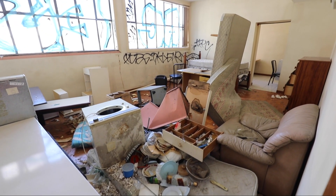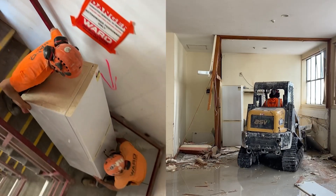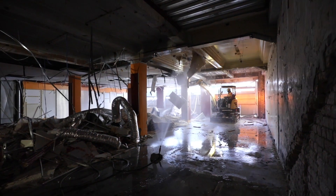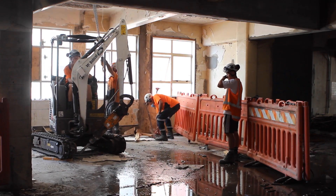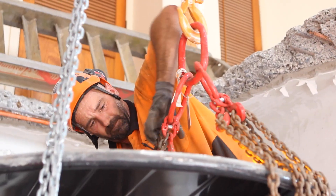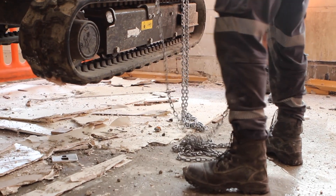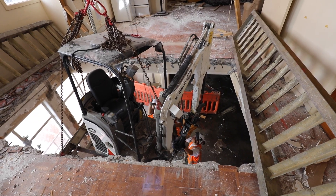We started the building with a strip out. We didn't actually have any room or a ramp to set a crane up, so we had to initially start by chain blocking the machinery throughout the building because we couldn't actually access the middle floors with a crane. It was quite challenging, so we hand broke a hole in the floor, then attached the chain block from the floor above and hoisted the machines up the building by hand.